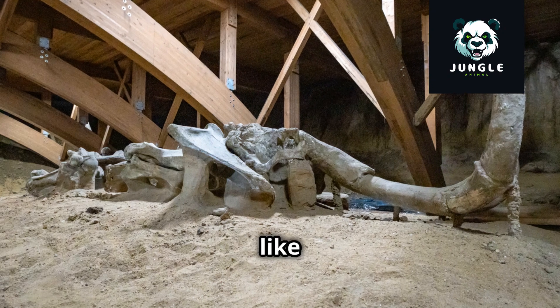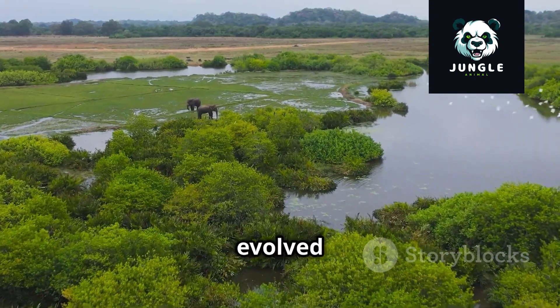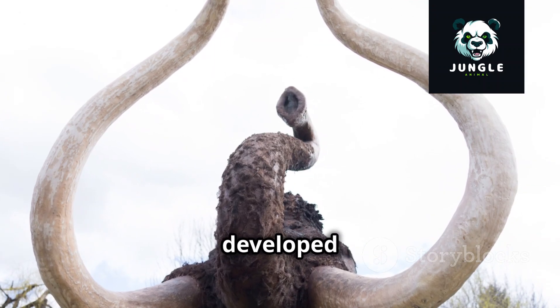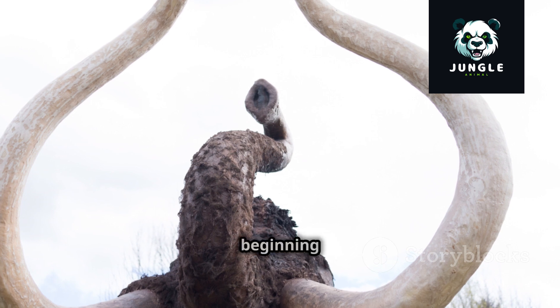These early relatives, like the phosphotherium, were much smaller than modern elephants — about the size of a pig. They lived in swampy areas and gradually evolved over time. Their descendants, like the muratherium, were still relatively small but had developed more recognizable elephant-like features, such as a longer snout and tusks that were beginning to emerge.